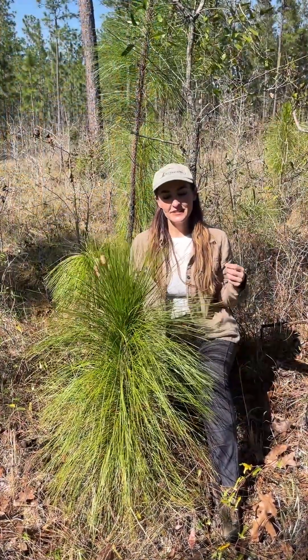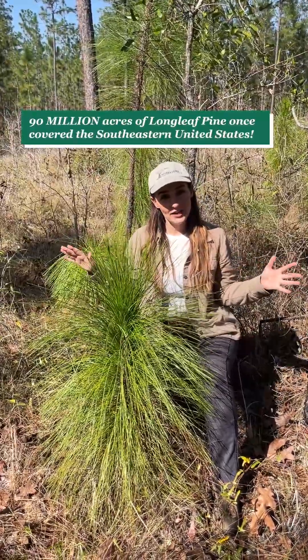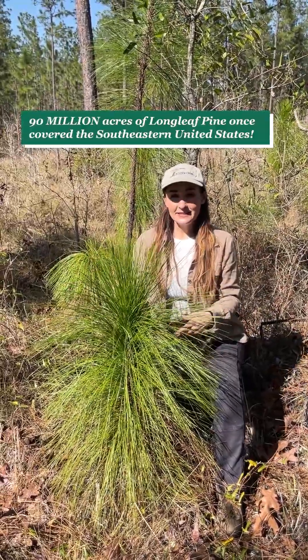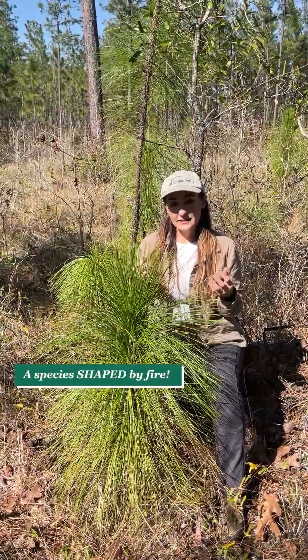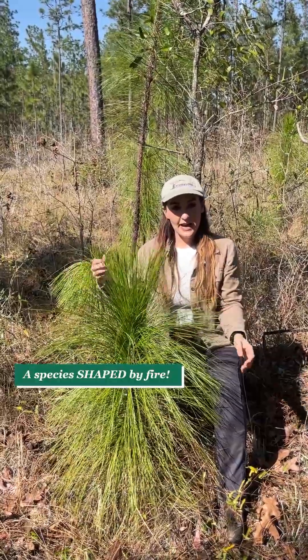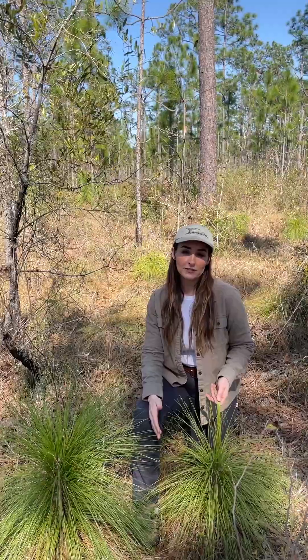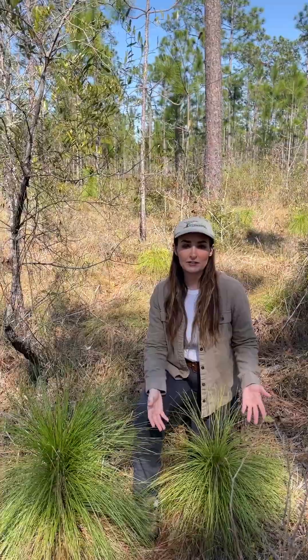Longleaf pine is the foundation of the extremely biodiverse ecosystem that once blanketed the southeastern coastal plain, the longleaf pine ecosystem. This is a fire-dependent ecosystem, and this species has evolved physical characteristics and a life cycle adapted to those frequent fires. In future videos I'll go over this critically endangered ecosystem as well as the unique life cycle this species has, but today we're going to focus on identifying features of longleaf pine.